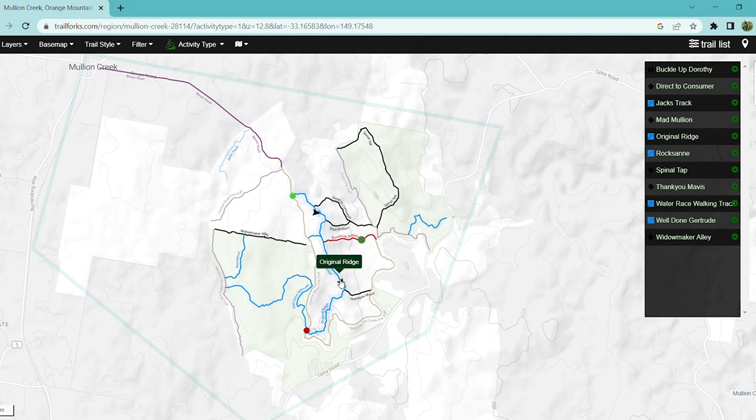Original Ridge is very open — there's nothing wrong with it. It's a very clear, fast, well-ridden track. It is a very long track though, and the climb back to the start is a bit brutal if you're not on a pedal bike.